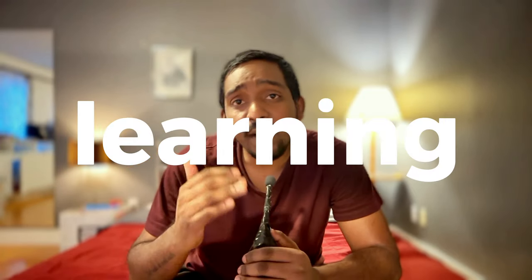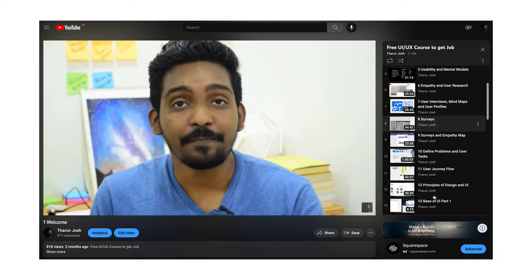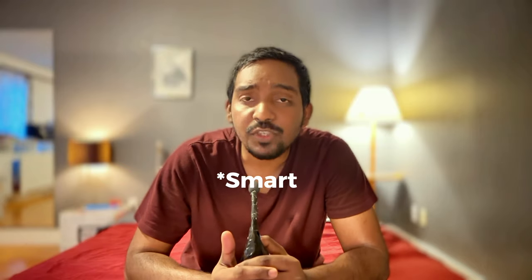Step 1: Learning. You might have worked in different countries as a designer, or be a fresh college graduate — it does not matter. You are new to the Canadian market, so refresh your knowledge. You need to learn UI and UX properly before even thinking about applying for jobs. I have attached my free YouTube course link in the description. The knowledge you gain is timeless. Smart people accumulate knowledge, but wise people implement it.